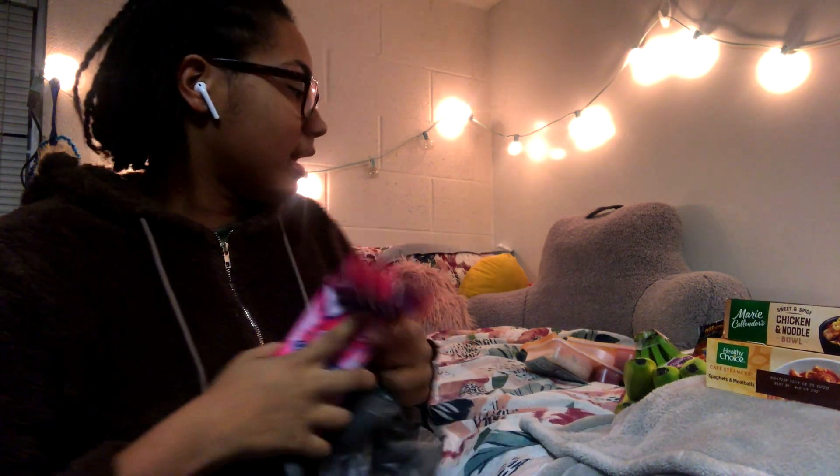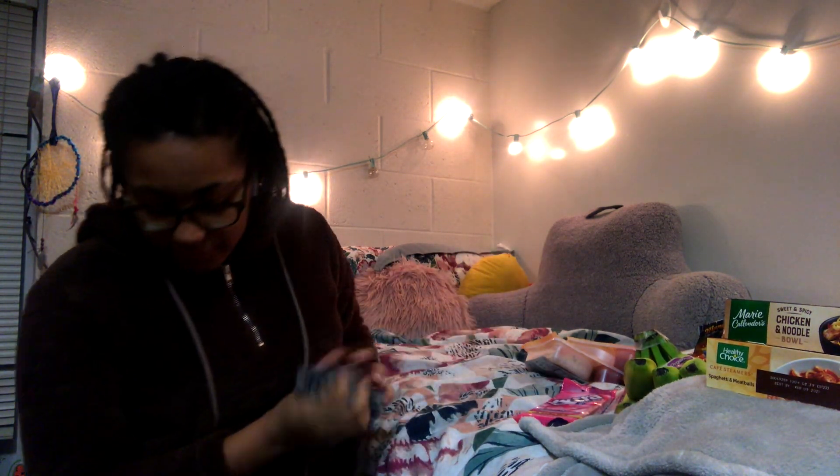But yeah, that is everything I picked up at the grocery store with my dad.